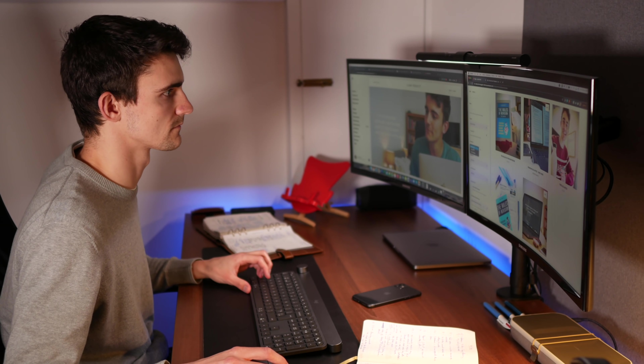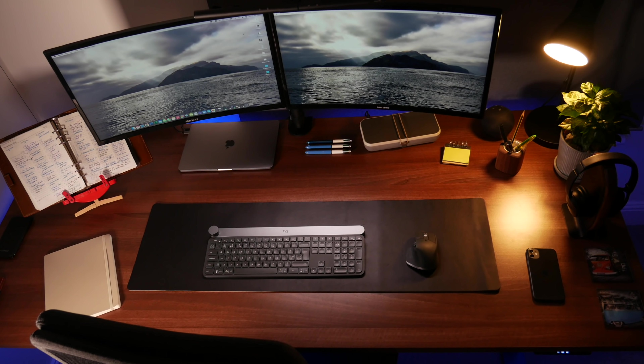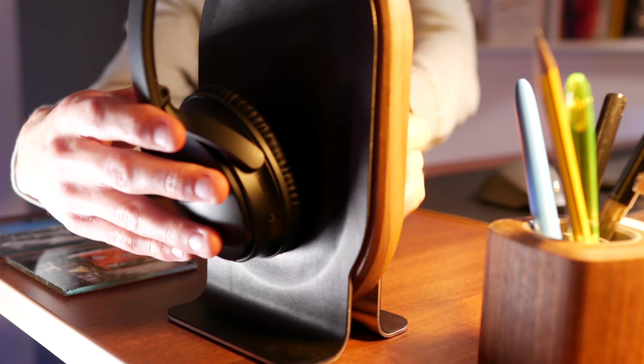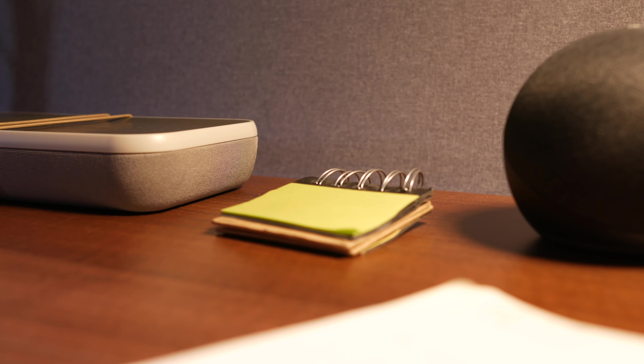If you enjoyed this video, do go and check out my desk setup video, where I take you through all of the awesome tech and little bits and pieces I have on my desk to make my space as productive as possible. I will speak to you again very soon.